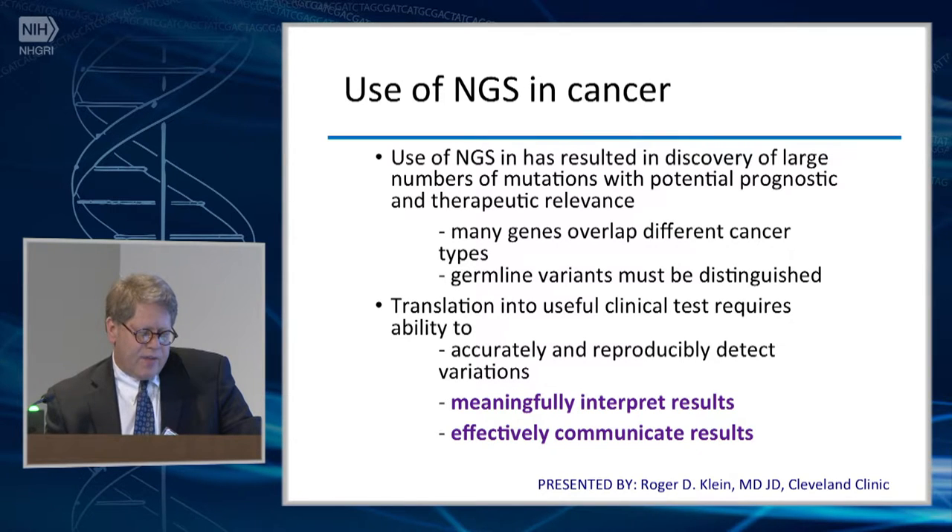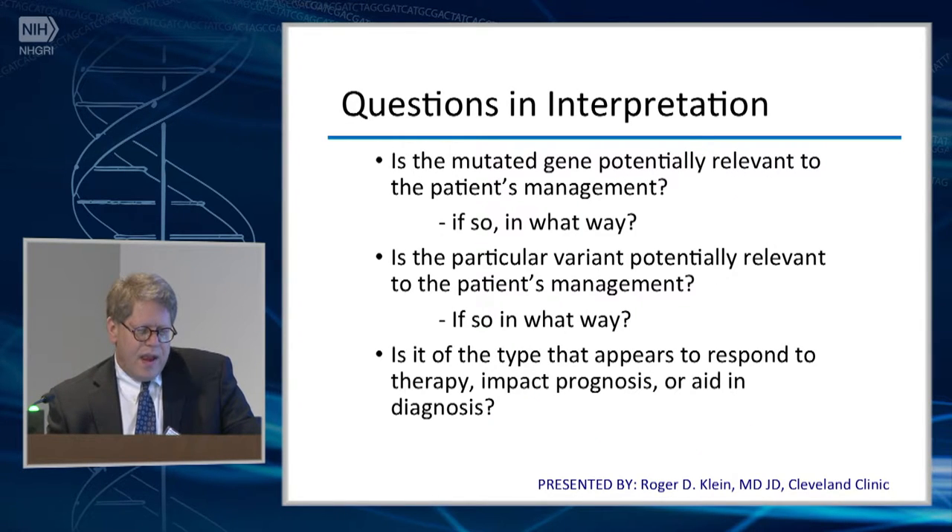Many genes overlap different cancer types. Germline variants are a key issue that we're just beginning to address — these must be distinguished. To translate all of this into a useful test requires the ability to first accurately and reproducibly detect variations, and then meaningfully interpret the results and effectively communicate them. The types of questions we ask are: is the mutated gene potentially relevant to the patient's management? Is the particular variant potentially relevant? The variant analysis can be equally or more complex than the gene analysis. Is it the type of mutation that appears to respond to therapy? Is it in a tyrosine kinase domain? Sometimes we do a lot of extrapolation.